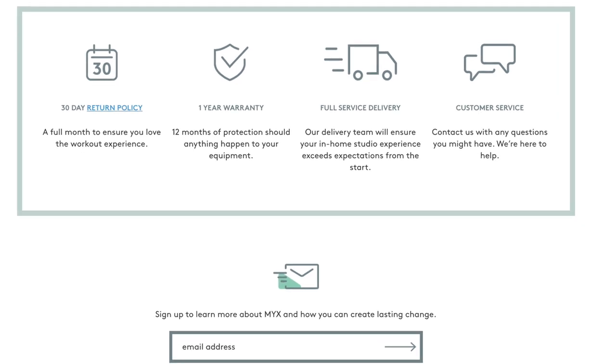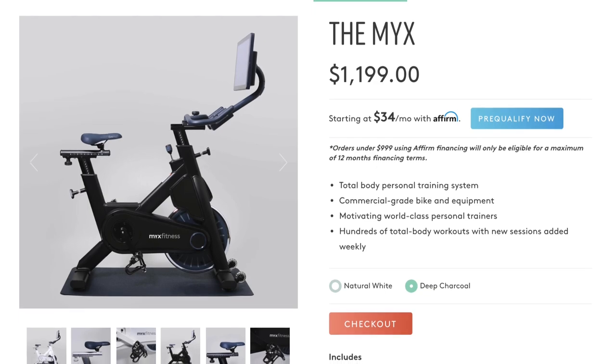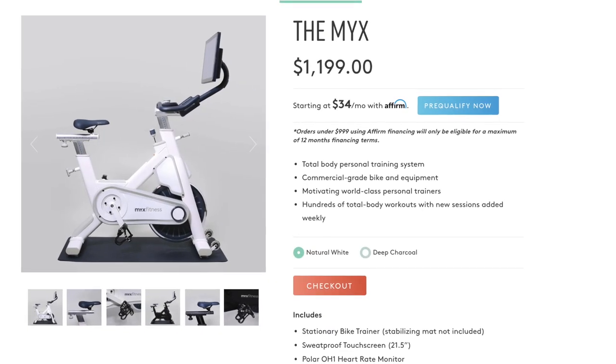There's also a one-year warranty as well as a full service delivery. The bike is available in two colors, deep charcoal as well as natural white, which is an option that most indoor cycling bikes don't give you.